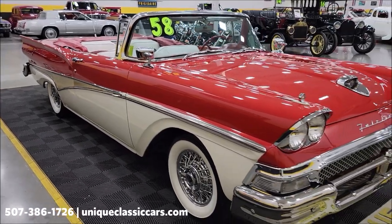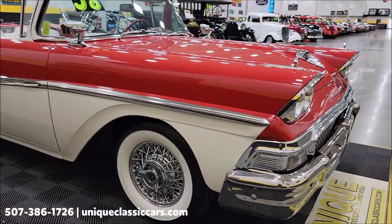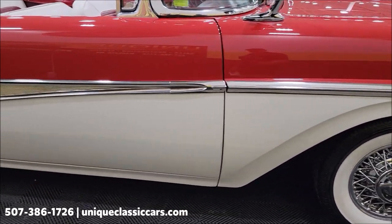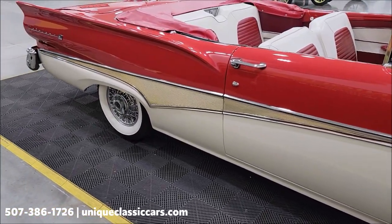If you want to check out the still pictures, see the engine bay, and check out the underside of this car, still pictures can be seen at uniqueclassiccars.com — click on the link down below this video in the description and it will take you right there. Of course you can also call us at 507-386-1726.